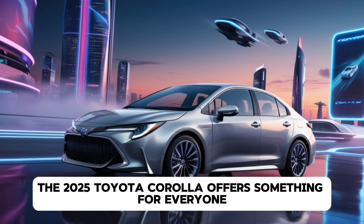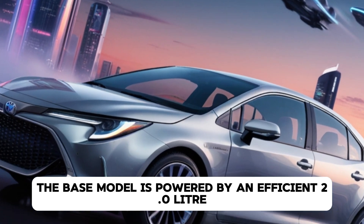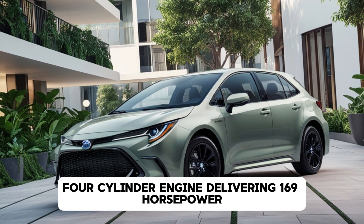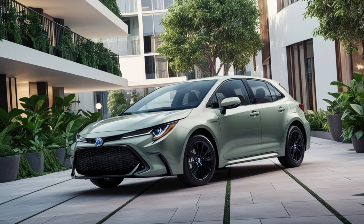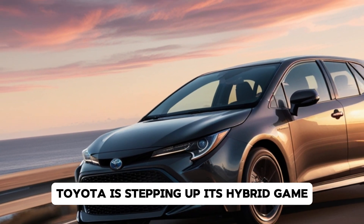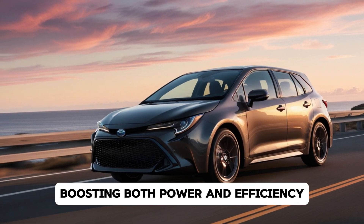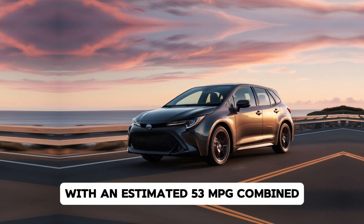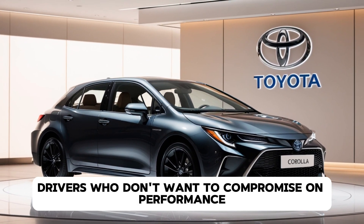Under the hood, the 2025 Toyota Corolla offers something for everyone. The base model is powered by an efficient 2.0-litre four-cylinder engine delivering 169 horsepower, paired with either a smooth CVT or an engaging six-speed manual transmission. Toyota is also stepping up its hybrid game with an updated Corolla Hybrid, featuring an improved electric motor setup boosting both power and efficiency, with an estimated 53 MPG combined — perfect for eco-conscious drivers who don't want to compromise on performance.